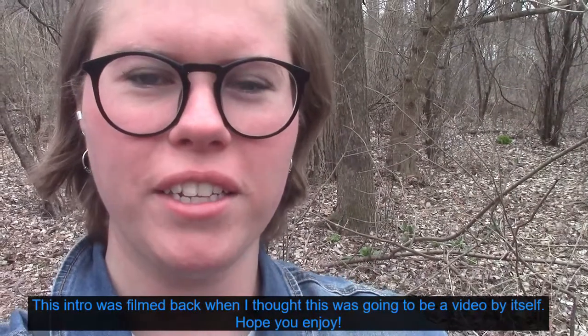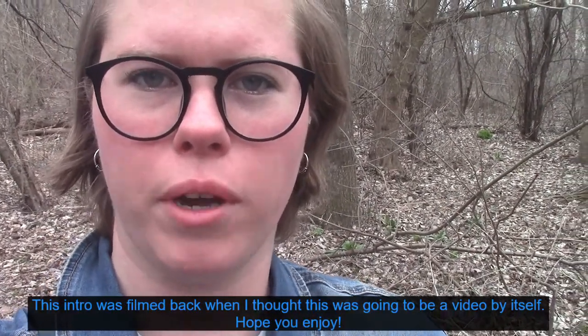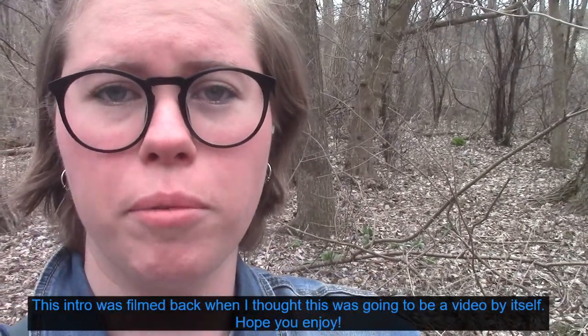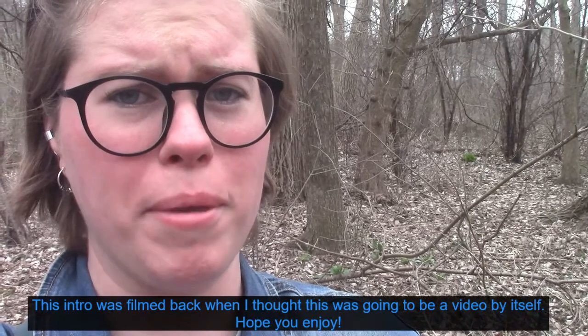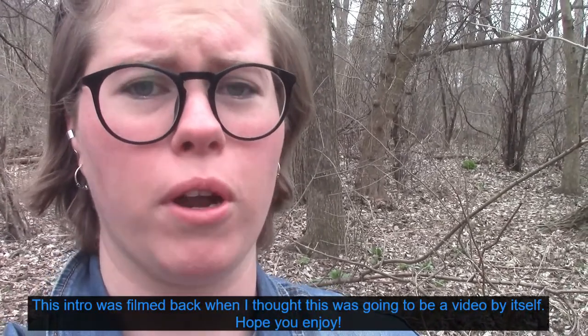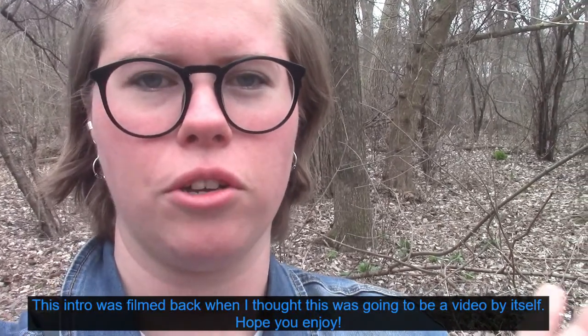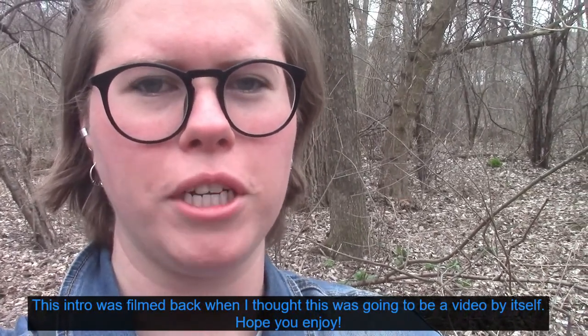Hi everyone, it's your friendly neighborhood science teacher. We're going to be going on another nature walk today to talk some more about animals. I've seen some really cool animals around lately — I think because there's maybe less traffic noise, more are coming out — so hopefully we'll see some exciting new animals today.